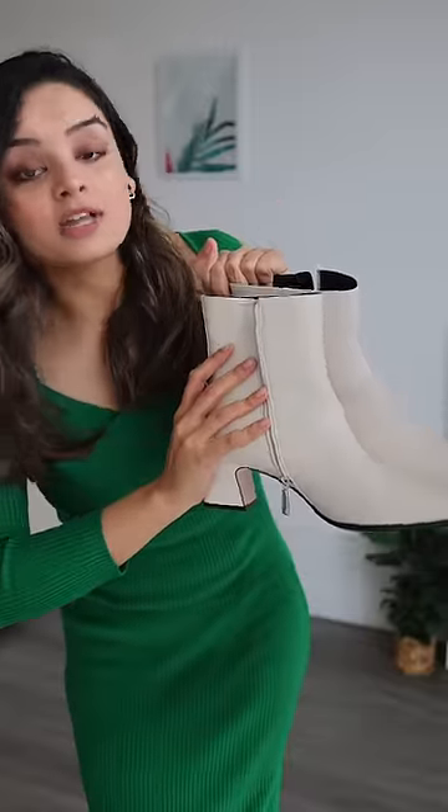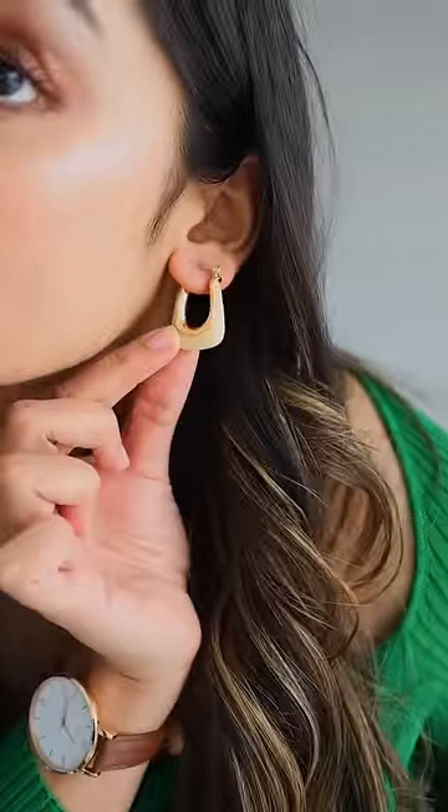I also think that these white boots are the perfect height for this dress. I want to focus on the dress in this video, so I have kept the jewelry very minimalistic — just these white earrings.